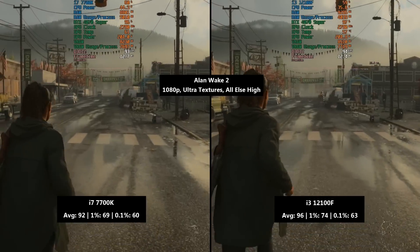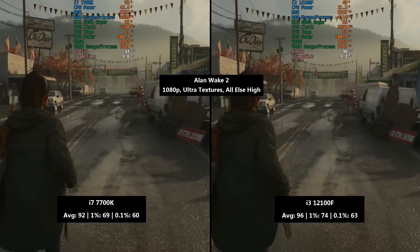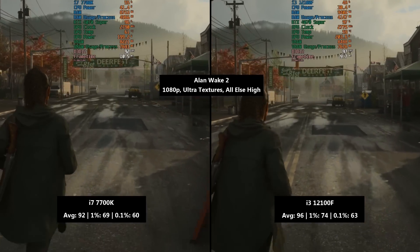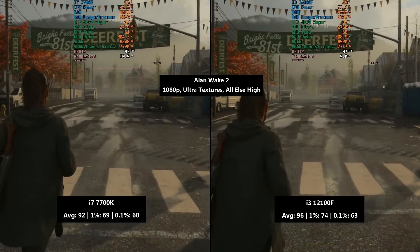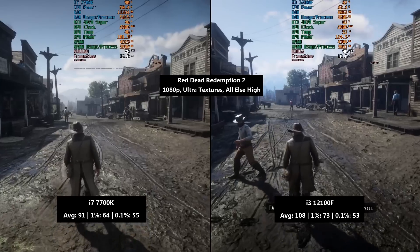Alan Wake 2 is certainly more GPU-intensive, and that's why our results were a lot closer here. The i7 managed a very respectable 92 fps with a 1% low of 69 and a 0.1% low of 60. The i3 averaged 96 fps — just a few frames more — with a 1% low of 74 and a 0.1% low of 63. A pretty close set of results for this one.